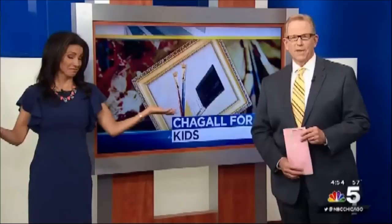Who is not looking for a fun and educational outing for the kids this summer? Try Cole Children's Museum. The museum is bringing back Chagall for Children, a popular hands-on art exhibit. NBC5's Leanne Trotter reports.